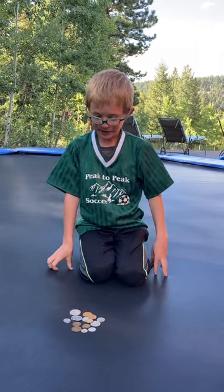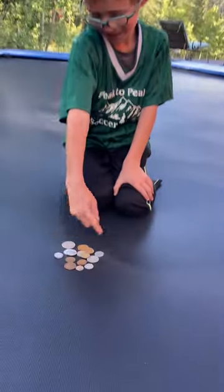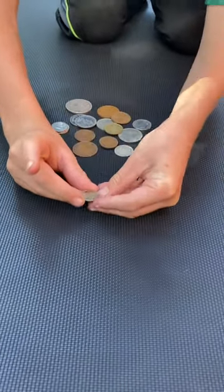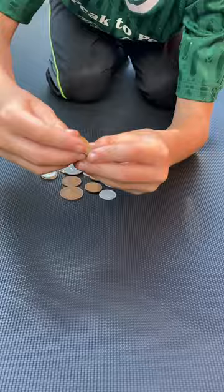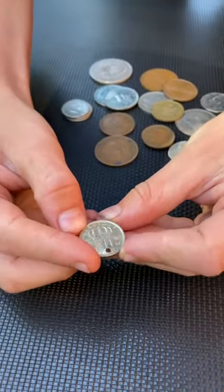Hi, welcome back to GMIP. The other day I bought these coins, and I'm going to show you them. Starting off, we bought a Belgium 20 centimos from 1958.